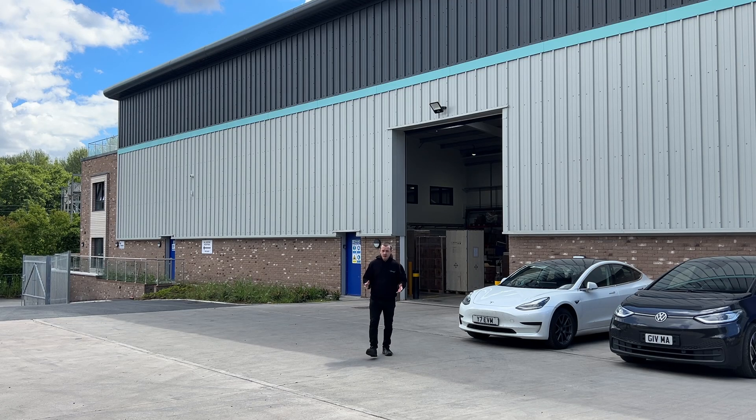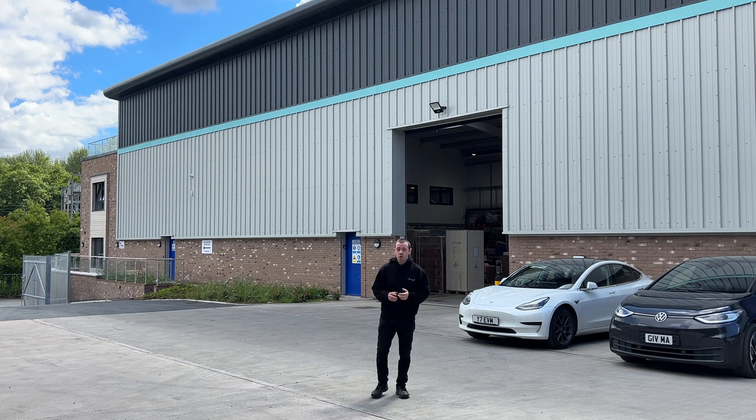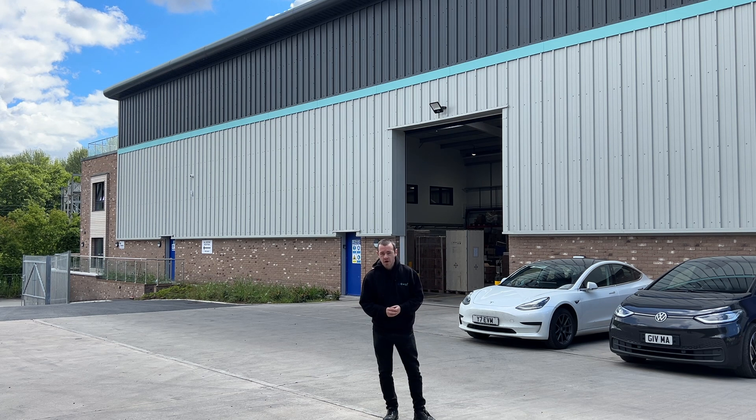I think most people are aware that Give Energy do home battery systems, especially if you're on this channel. But are you aware that we also do commercial battery systems? We're talking megawatt hours, thousands of kilowatt hours for a single install.